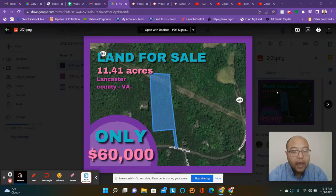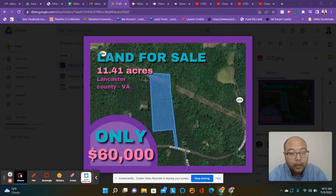Hey guys, it's Paul Jang. We have a lot in Lancaster County, Virginia for sale. This is 11.41 acres in a community with access to water, like for boat riding.